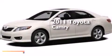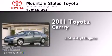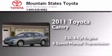This is a 2011 Toyota Camry. It has a 2.5-liter 4-cylinder engine and a 6-speed manual transmission.